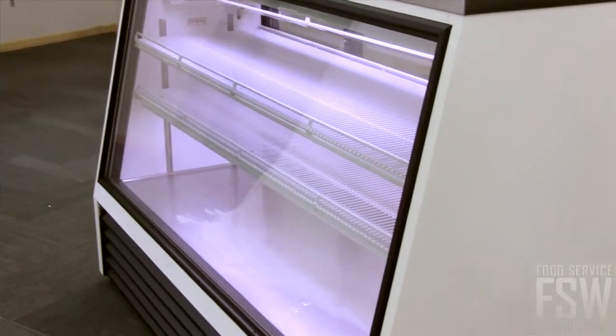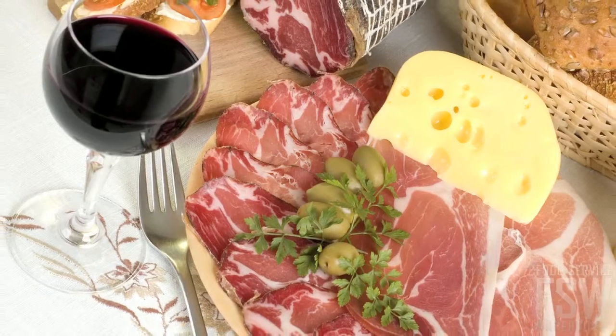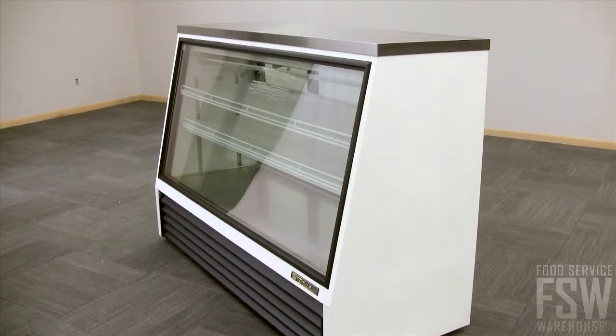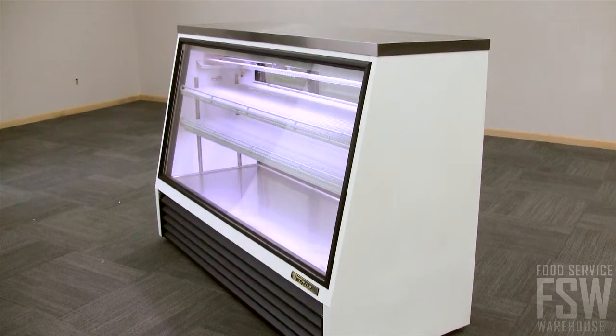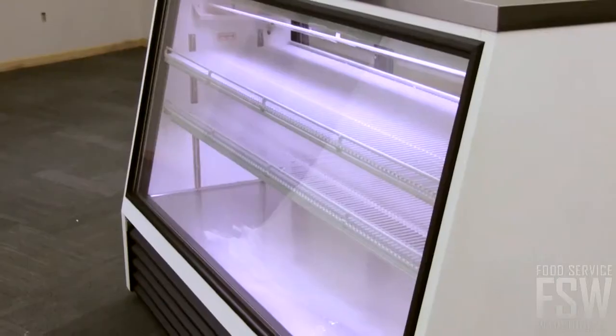It has prime display potential for your best selection of cheeses, meats, and sausages. The low UV-emitting fluorescent lamps, as well as the ambient light from the front and rear glass, keep the product looking great at all times of day.